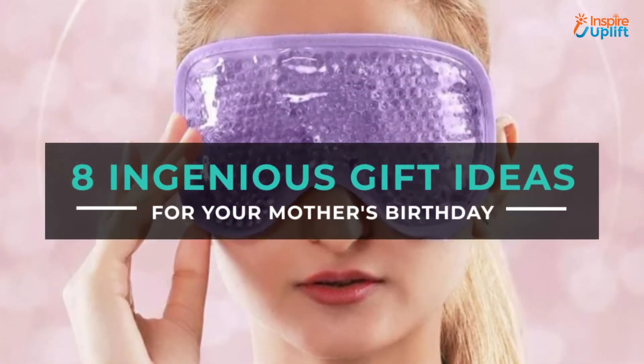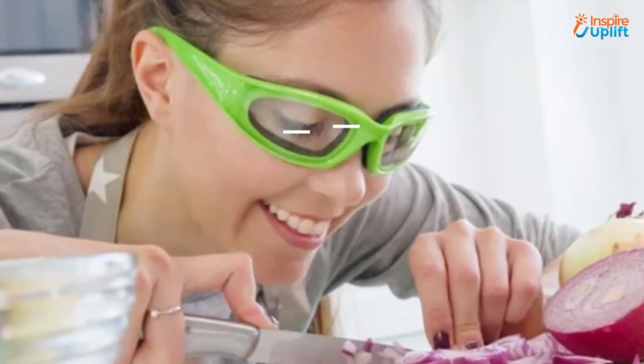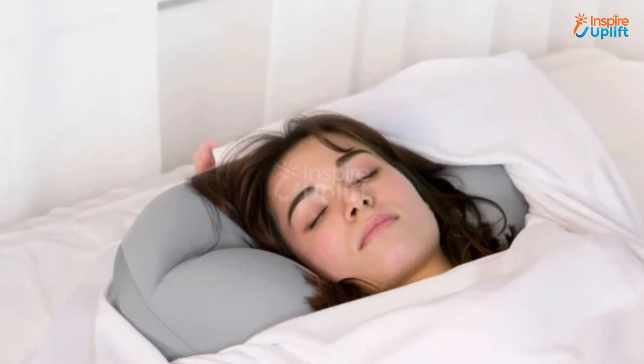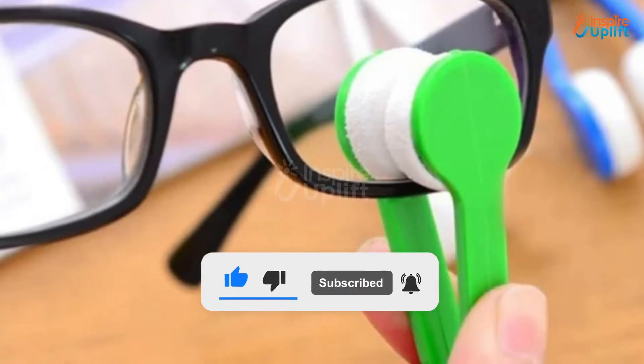Hello guys, in this video we will review 8 ingenious gift ideas for your mother's birthday. Your mother will be over the moon to receive these astonishing birthday presents. Check the links shared in the description box for more details. Before moving on, subscribe to our channel and press the bell icon for new video updates.